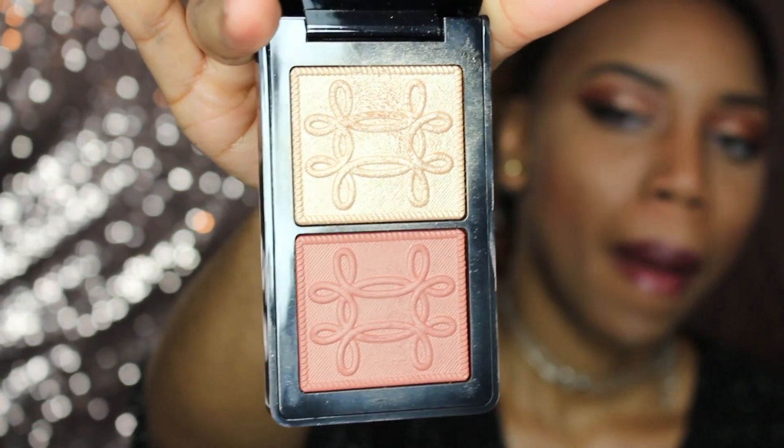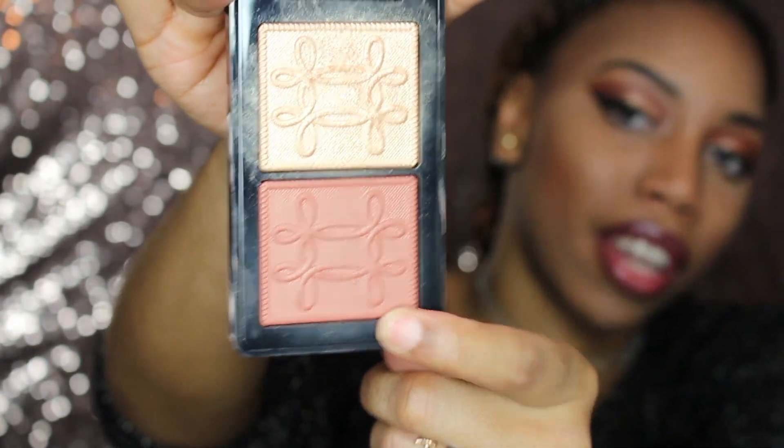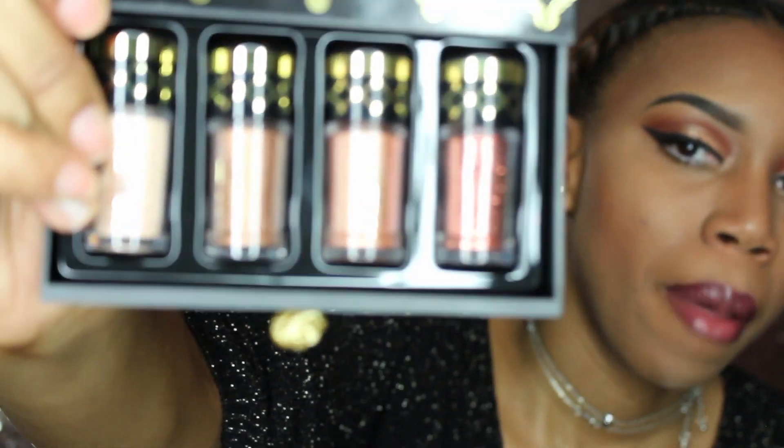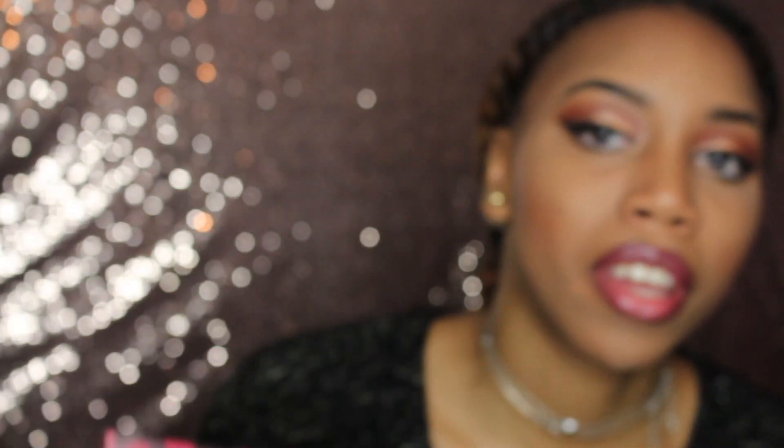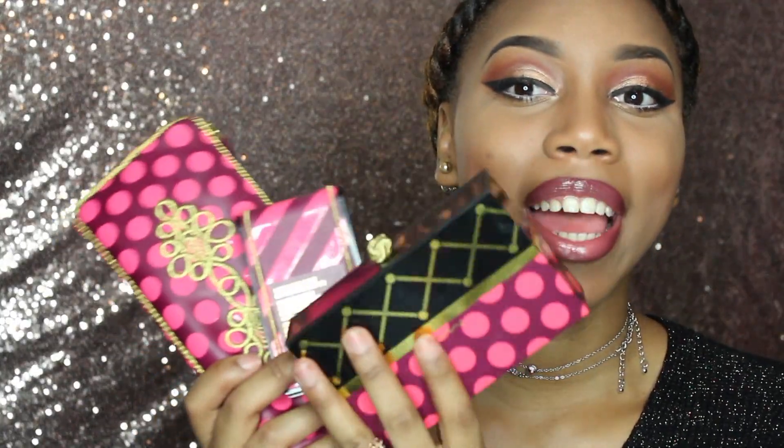The next item I bought is the Nutcracker Sweet Copper Face Compact. It comes with a highlighter and a blush, and the two just go so well together. I also ran into a counter that wasn't my own store and picked these pigments up on sale — one glitter included. I love them, and I'm wearing one of the pigments today. These three are from the Nutcracker Collection.